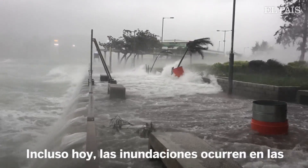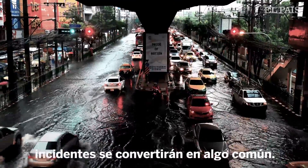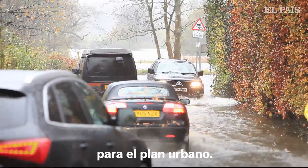Even today flooding happens in coastal cities when storms coincide with high tides. As sea levels rise, these rare events will become commonplace. Knowing how rapidly to adapt is crucial information for urban planning.